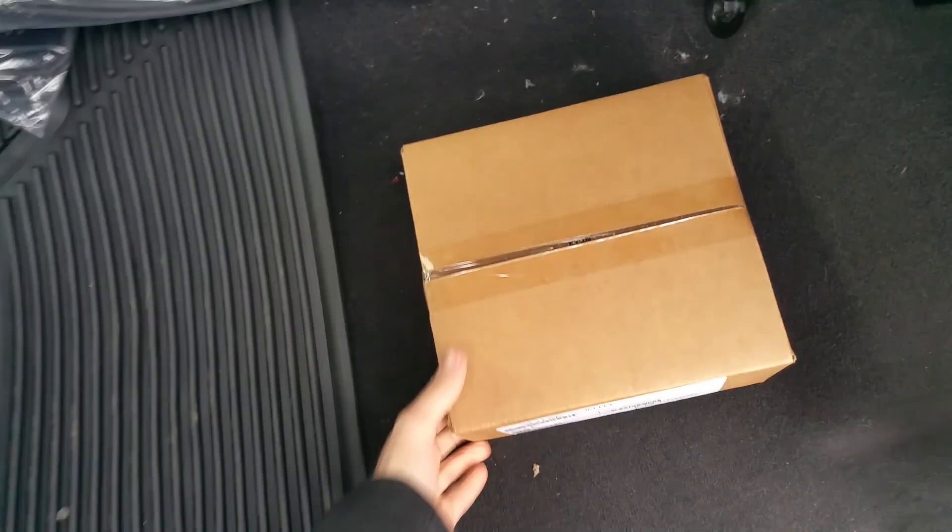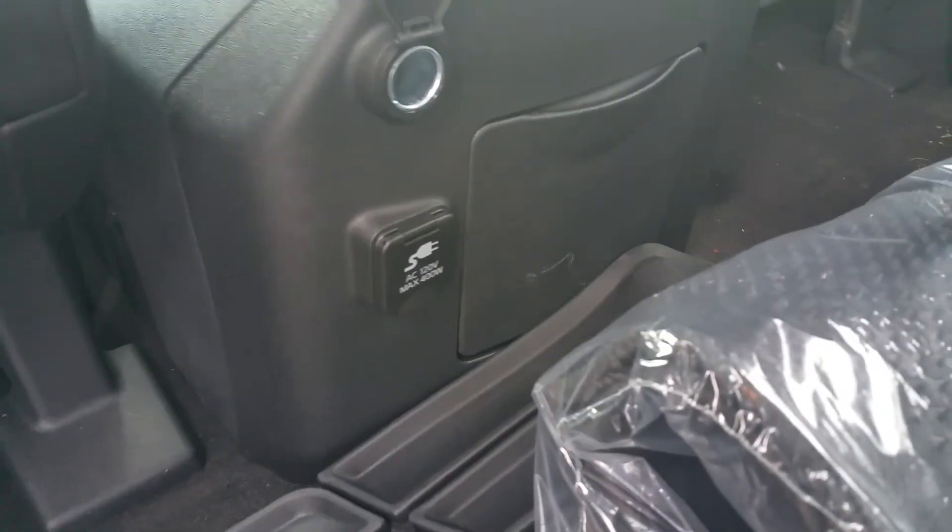The seats also fold up and lock in place, and the floor is flat. These are the tie-downs, and we have grocery bag hooks right there. There's actually a 120-volt outlet right there too, so if the girls have a laptop or an iPad they need to charge, something like that, they're not out of luck.